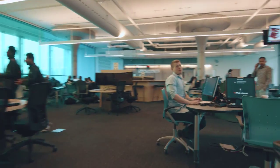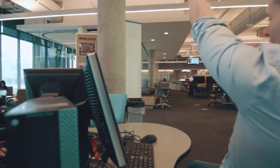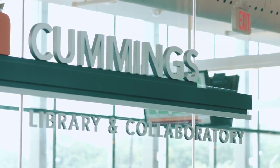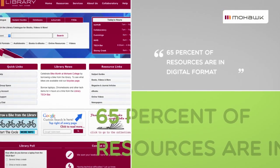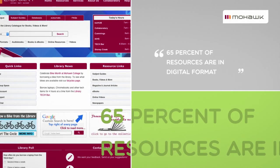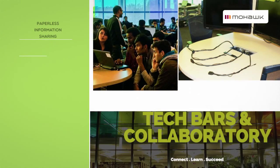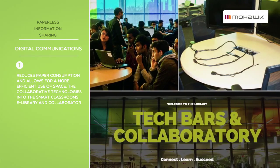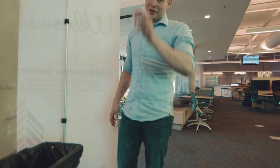Displaying this information digitally reduces the amount of temporary paper signage produced and thrown away at Mohawk. The Cummings Library and Collaborator boasts over 65% of available resources in digital format, which also reduces paper consumption and allows for a more efficient use of space. The collaborative technologies incorporated into the smart classrooms, e-library, and Collaborator make paperless information sharing easy.